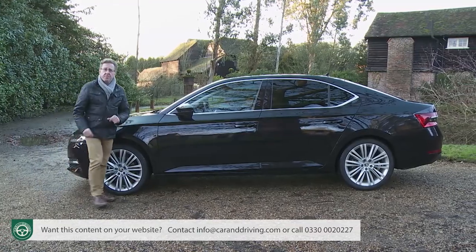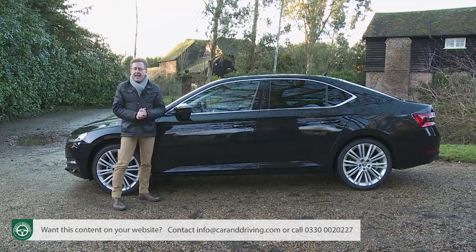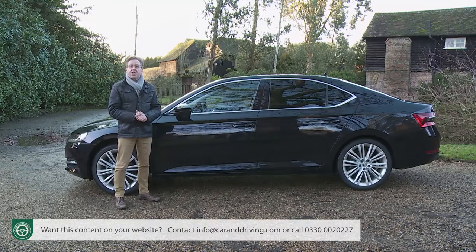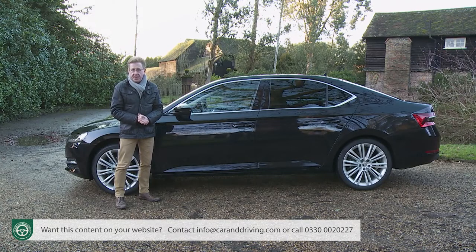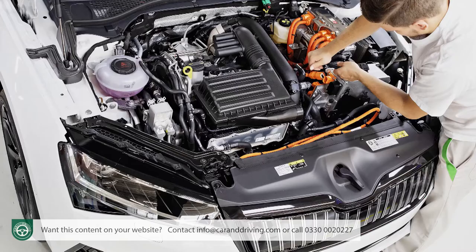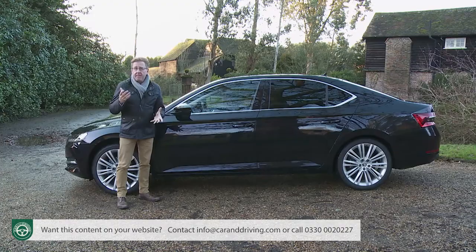Skoda buyers tend to prefer manual transmission more than customers of other brands in this D-segment. If that's the case, your choice is limited to the two volume 150 PS engines — the 1.5 TSI petrol and the new 2.0-litre TDI Evo series diesel. Both can also be paired to a seven-speed DSG auto gearbox for an extra £1,400. The 1.5 TSI petrol offers a £1,265 saving over the 2.0-litre 150 PS diesel, making it worth considering if your annual mileage isn't especially high.